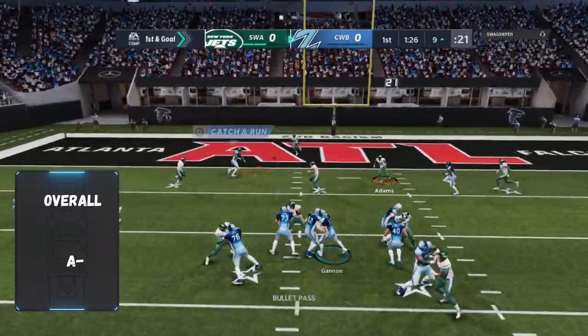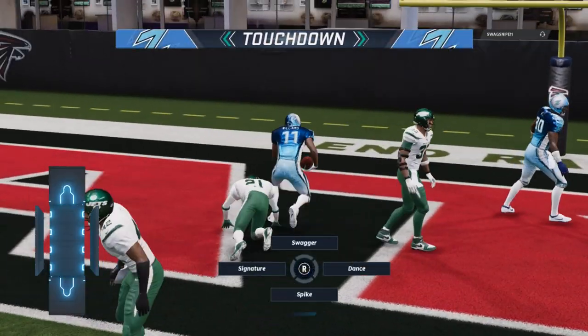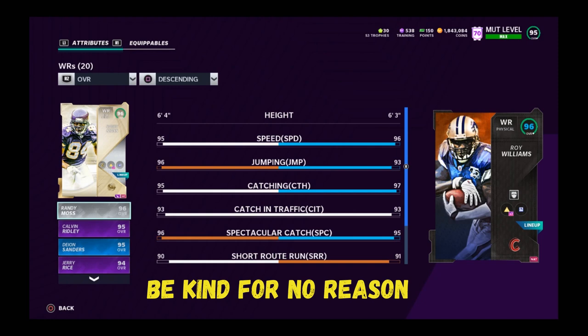He was a Longhorn, so how does he compare to others? Moss is way better, Calvin Ridley is better, I like Deion Sanders better, and powered-up Rice is better — whichever version that was. So there are better wide receivers out there, but he's decent.